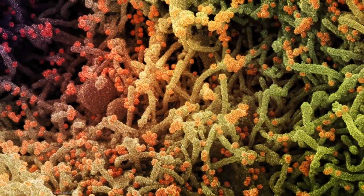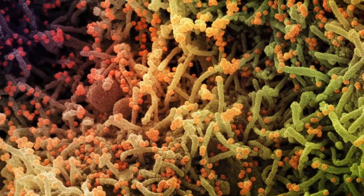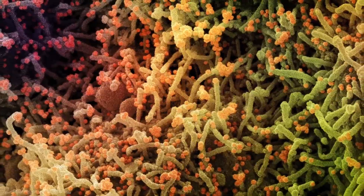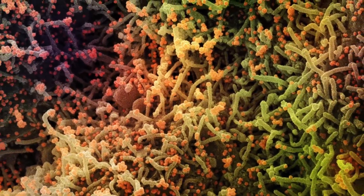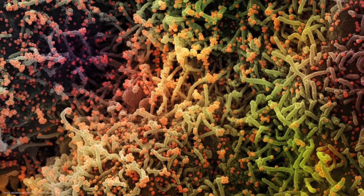This viral genome contains instructions for making about 16 different viral proteins. And all of these proteins help the virus do one thing: proliferate. In biology, the goal is always to reproduce, and viruses are no different. They don't reproduce by having babies or laying eggs. Their biology is much simpler than that. Instead, they make copies of their genomes and stuff it into viral capsids, which then go on to infect and spread the genome to more and more cells.